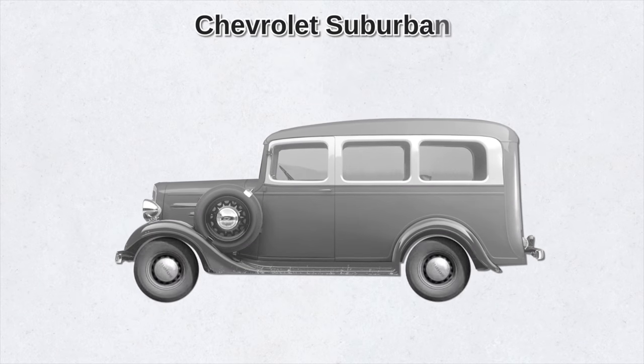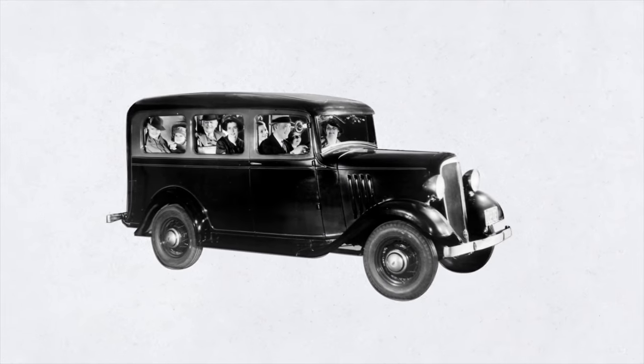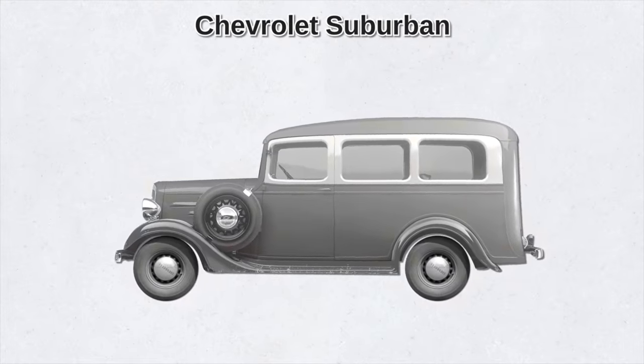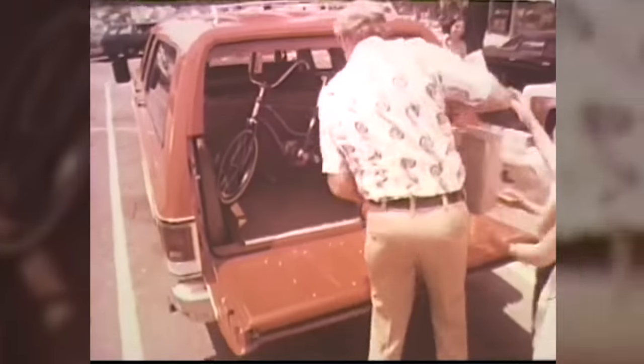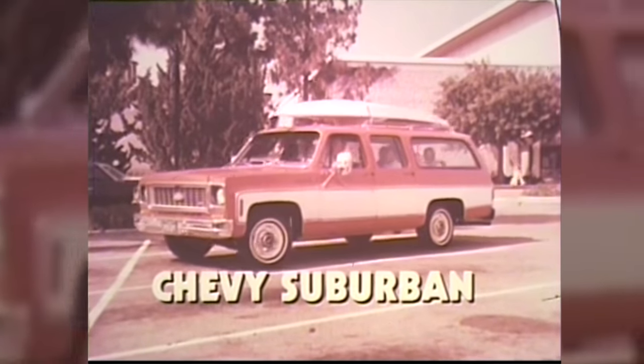The Chevrolet Suburban was introduced in 1933 — nearly 90 years ago when it first debuted. It was a station wagon on a half-ton truck frame. The first generation only ran for just two years. It wouldn't be until the sixth generation in the 1960s that the Suburban would evolve into the SUV we know today.